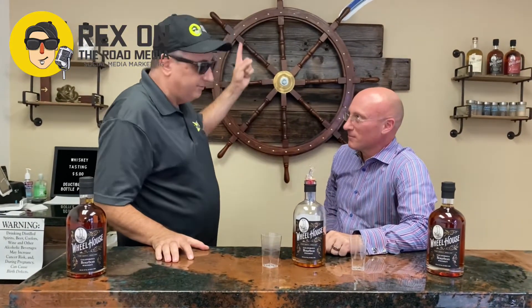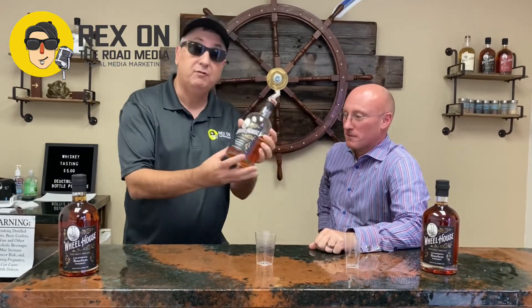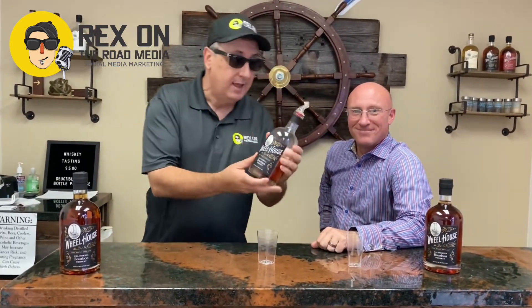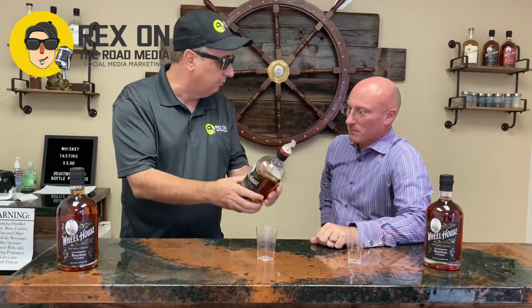It's Rex on the road and we are in the tasting room at Gold River Distillery and they brought out some really good stuff. I don't know if you've tried this — the California bourbon here at Gold River Distillery — and it has such a caramel dark color. I really love this.